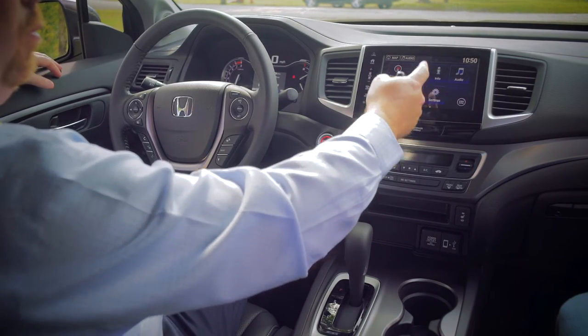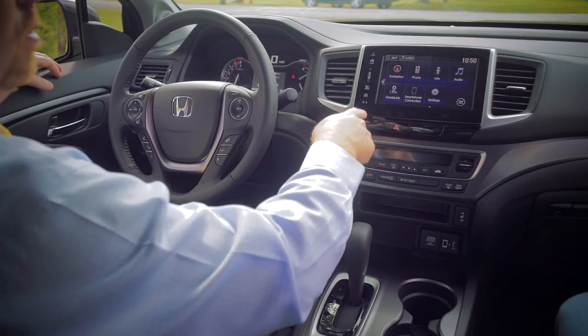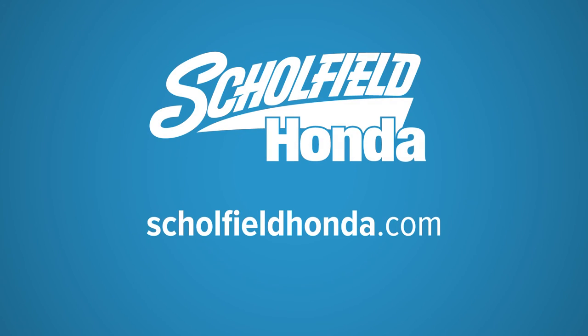You have your navigation, your Bluetooth phone capabilities, and info about the vehicle all on it. Your audio information and audio controls as well. Honda Link is also on there along with smartphone connections and settings to make it your own Ridgeline. Come out and drive a Ridgeline today at Schofield Honda here in Wichita, Kansas, home of a lifetime powertrain warranty. Visit our website at SchofieldHonda.com. We'll see you soon.